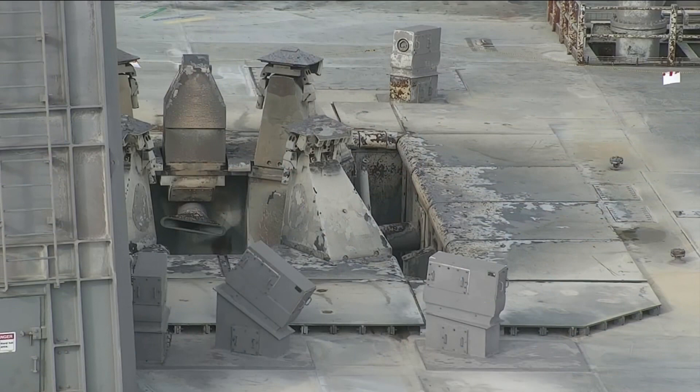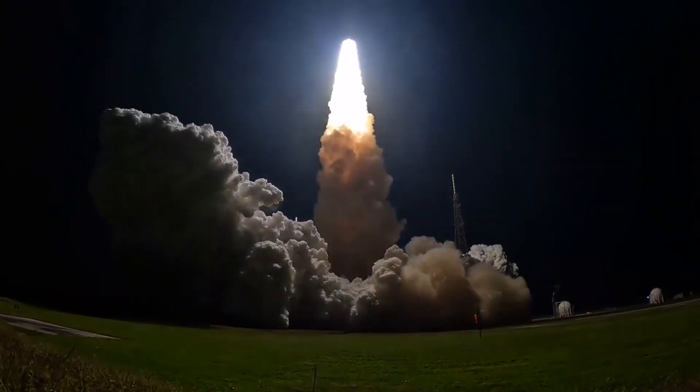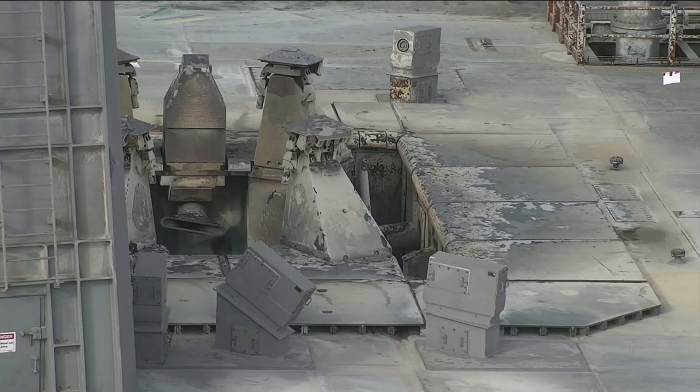So here we're seeing the image of the mobile launcher deck. We have exhaust that comes out of the solid boosters that is right at 3,000 degrees Fahrenheit. We had a large amount of water come out of the water birds and the water sound suppression system to keep the deck protected. You can see here that the water sound suppression did a great job with the exception of right around the edges of the flame trench.